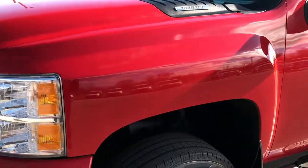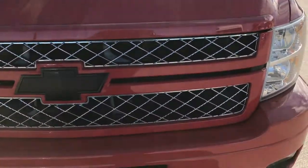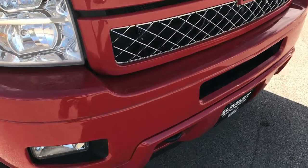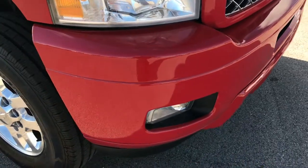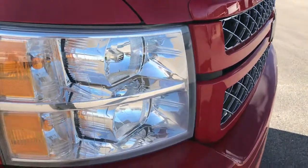No dents or dings on that front fender. The hood is in excellent condition. It has a painted grille and painted front bumper that is in excellent shape. Factory fog lights, chrome trim grille, and the blacked out Chevy emblem. Headlights are nice and clear.